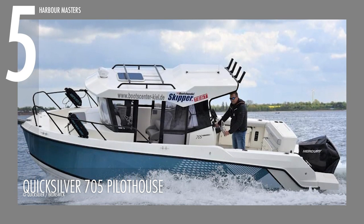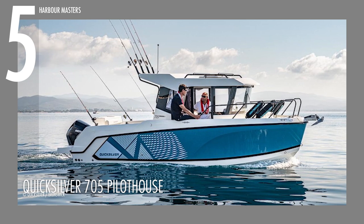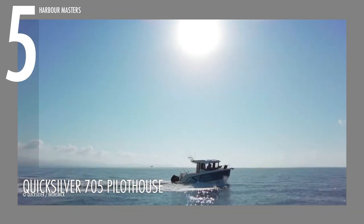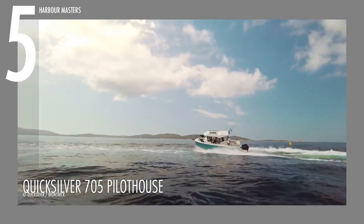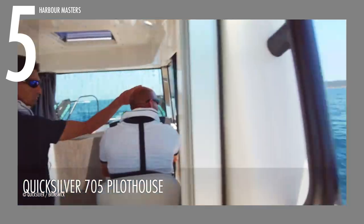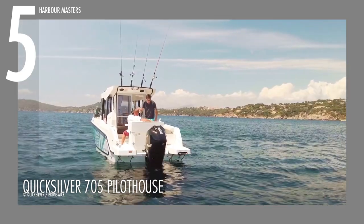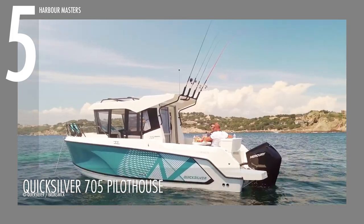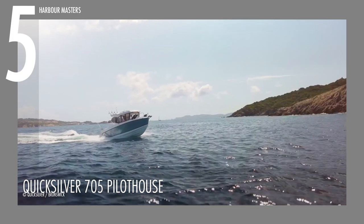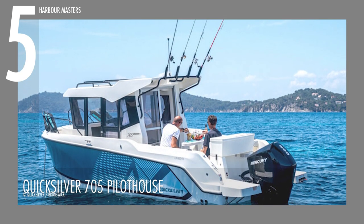At number 5, we have one of Quicksilver's professional-grade anglers, the 705 Pilothouse. Powered by a Mercury F-115 engine, this unit can cruise to a maximum of 225 horsepower, with a large fuel capacity of 53 gallons or 200 liters and an 11-gallon or 45-liter water tank. It spans over 21 feet or 6.63 meters and over 8 feet or 2.54 meters wide, capable of carrying a maximum load of 1,800 pounds or 820 kilograms — people, gear, and engine included. It can accommodate up to 7 passengers in total, and it has space for 2 berths.